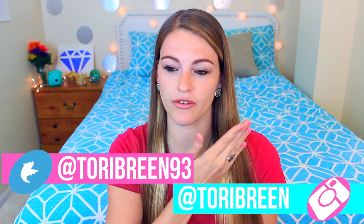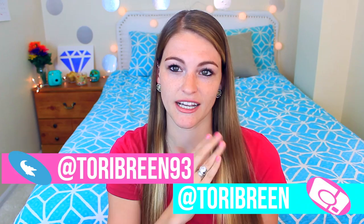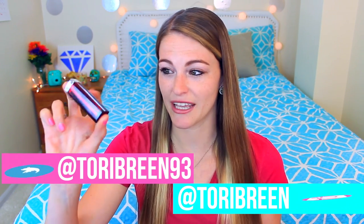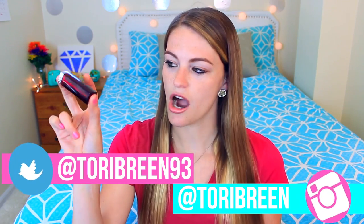Hey, what's up you guys, welcome back to my channel! In today's video I'm doing another 'how many applications are in blank' video. I'm so excited — you guys really liked my chapstick one, and if you haven't seen it I'll have it linked in the description below. In today's video I'm going to see how many coats are in a Maybelline lipstick.